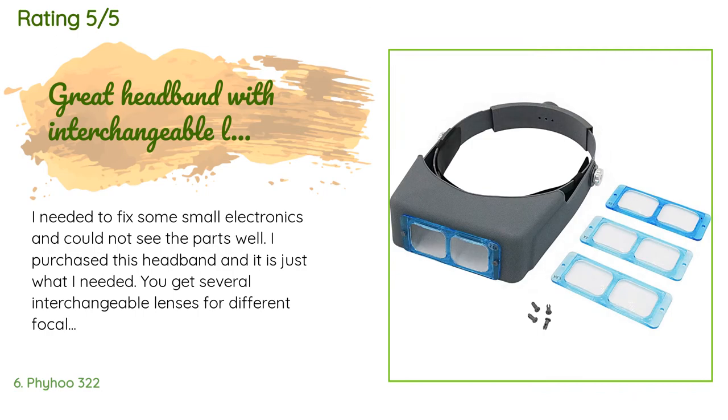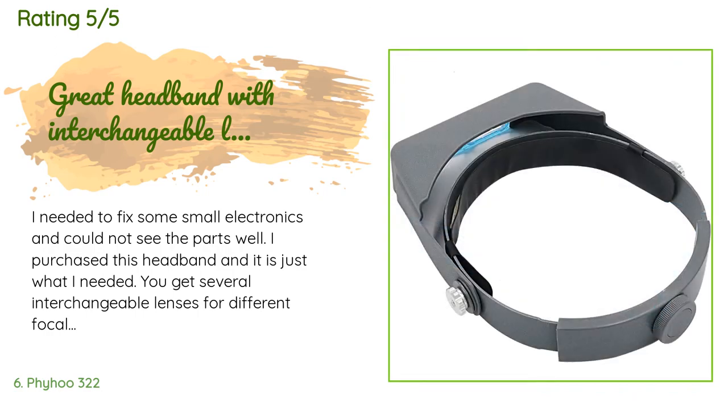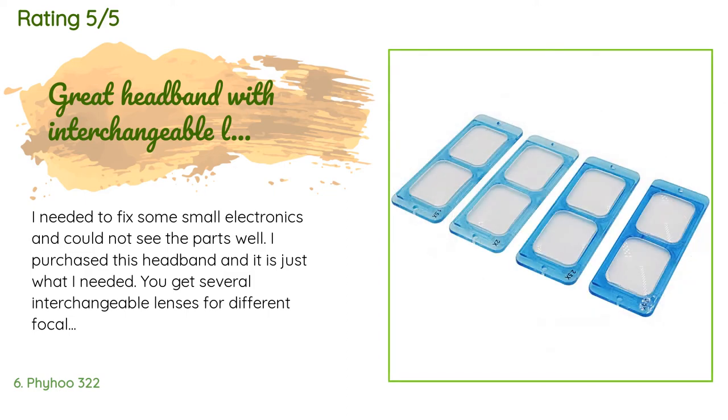A customer said: 'I needed to fix some small electronics and could not see the parts well. I purchased this headband and it is just what I needed. You get several interchangeable lenses for different focal distances. The build quality is good and it stays in place as you work and is very comfortable. I'm glad I didn't get a cheaper model, as some reviews state that cheaper ones don't stay in place or work as well.'